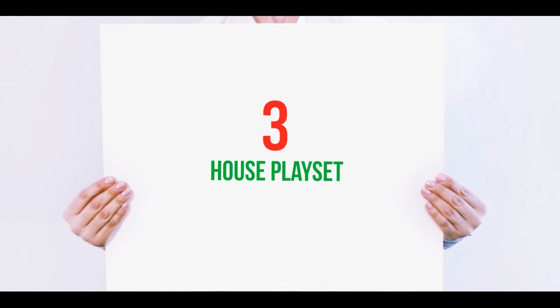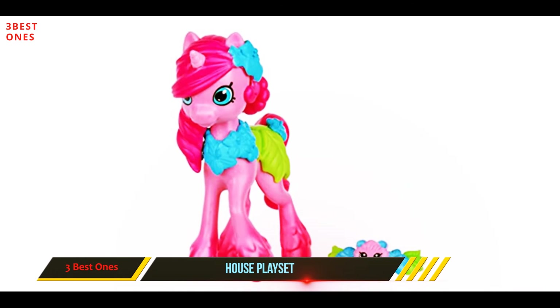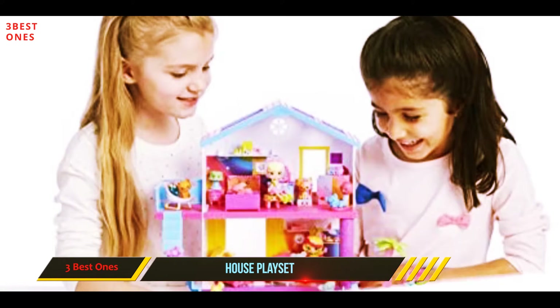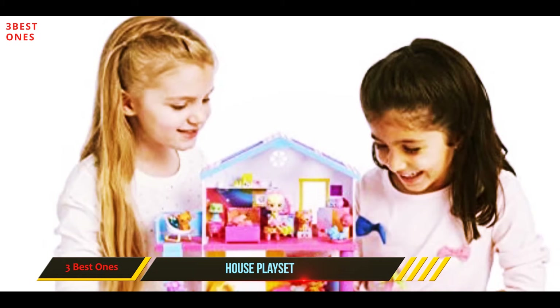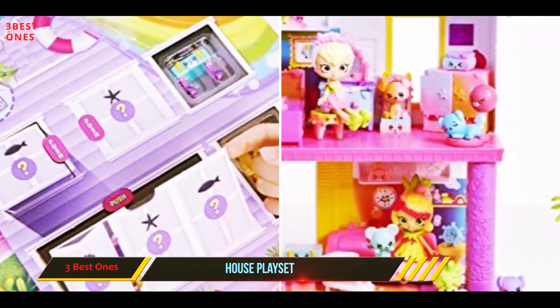Starting at number 3: House Playset. Another Shopkins toy in the dollhouse line, the Rainbow Beach House Playset is perfect shelter at the beach. This Shopkins Happy Places home is a two-storied vacation home, with a living room on the ground floor and a bedroom and patio on the top floor.